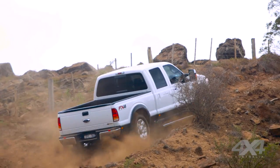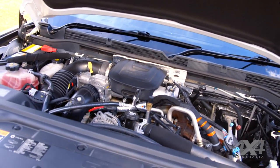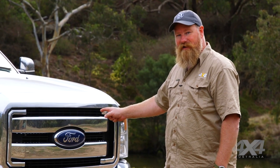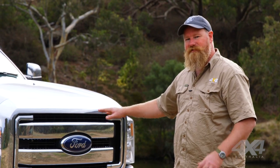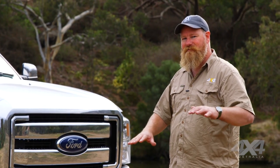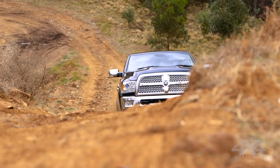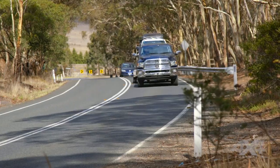The F250 is different again — turbo diesel V8 once more, 6.7 litres. It has live axles front and rear, coils on the front and leaf springs under the back. Really supple suspension that works nicely over the bumps. It's proven to be a good contender here in the off-road stuff.